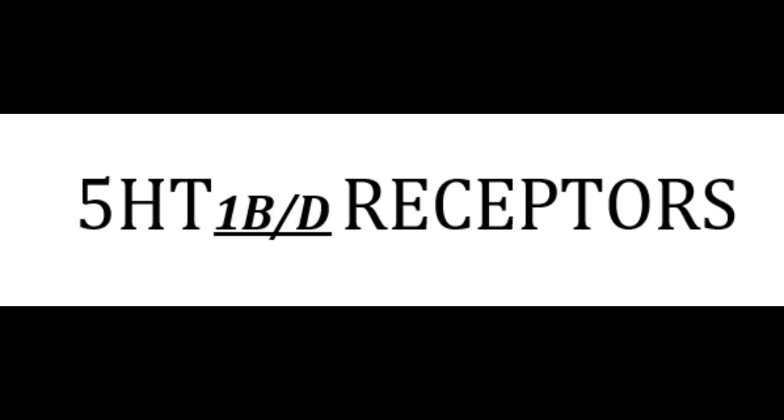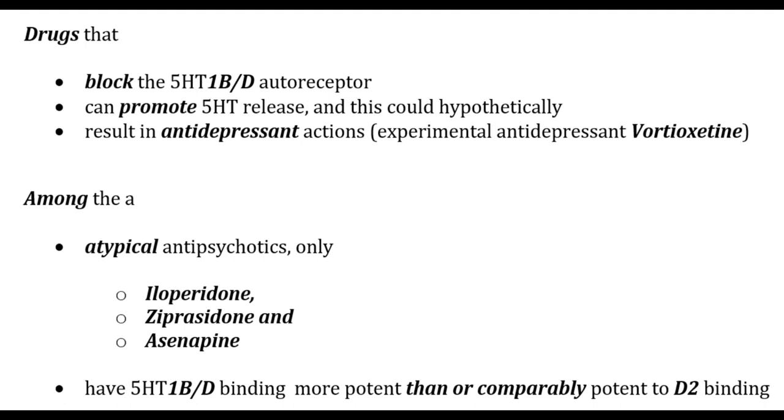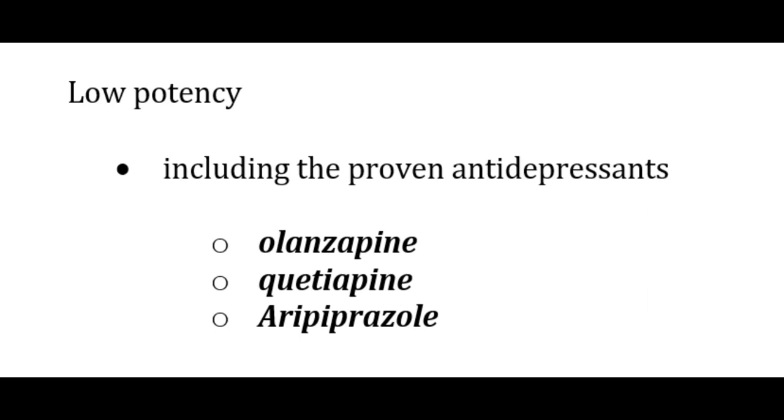5-HT1BD receptors are presynaptic terminal autoreceptors on axon terminals that detect 5-HT in the synapse; their occupancy by 5-HT causes blockade of 5-HT release. Drugs that block this autoreceptor can promote 5-HT release, hypothetically resulting in antidepressant action. Among atypical antipsychotics, only iloperidone, ziprasidone, and asenapine have 1BD binding potency comparable to or more potent than D2 binding; olanzapine, quetiapine, and aripiprazole have low potency at this receptor.